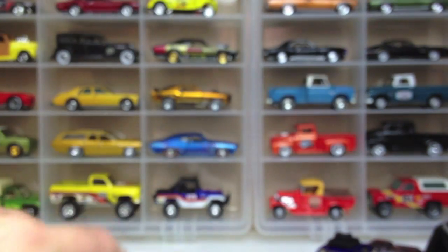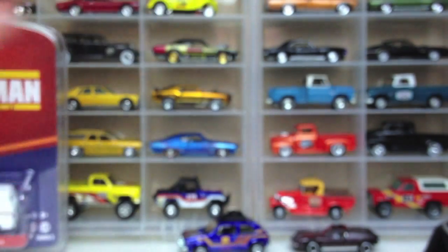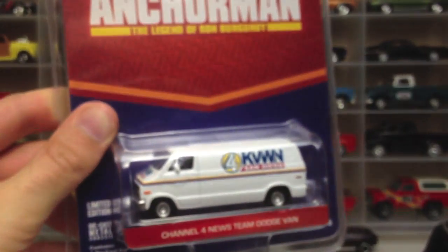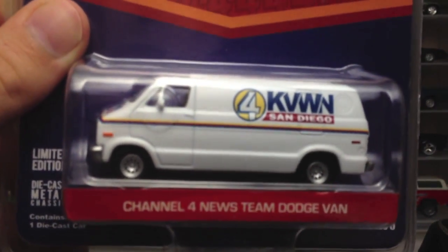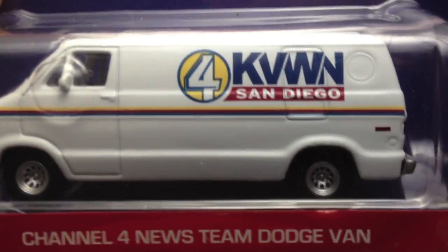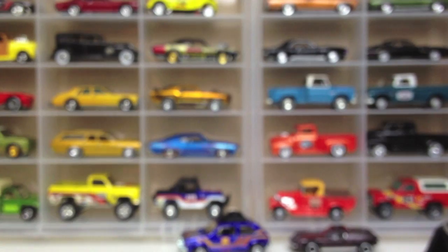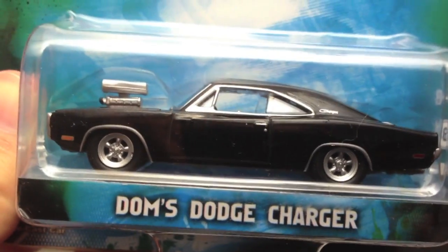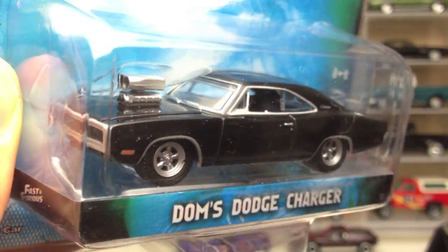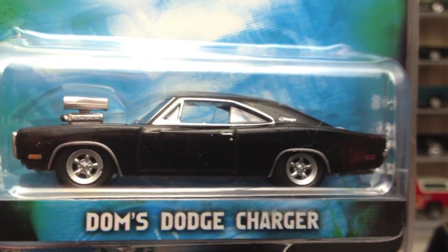I stopped at an HEB — which is kind of like a Kroger for those who may not know — and found an Anchorman van. Check that out, pretty awesome. It's not quite the exact same van, although the van was a Dodge van, maybe a different year, but very cool. You can take it out of the package and know it's the Anchorman van — who else would be doing the news in San Diego? Channel 4 News. I also found another Greenlight Hollywood car — the Fast and Furious Dodge Charger, which is much more realistic than the Hot Wheels version. I'd thought about picking this up on eBay many times but was happy to finally find it on the pegs.